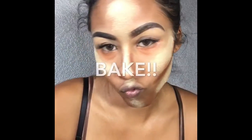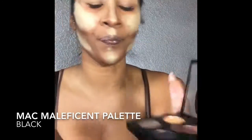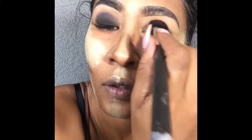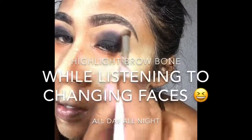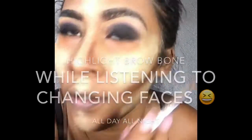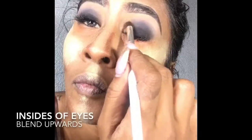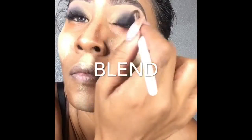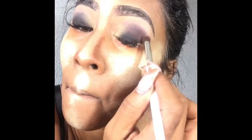MAC Maleficent palette — I love this palette, I take it everywhere I go. I'm using the black color and onto my lid it goes. Now I'm going to take the gold color in the Maleficent palette and use it on the inside of my lids, blending it towards the center crease. Then the brown color from the Maleficent palette goes into my crease.